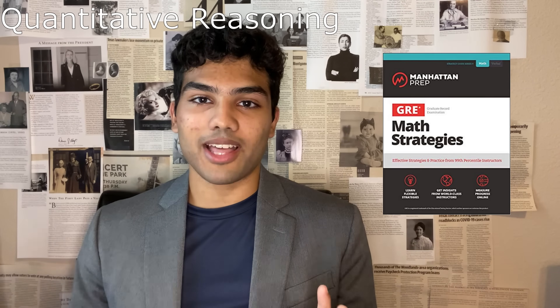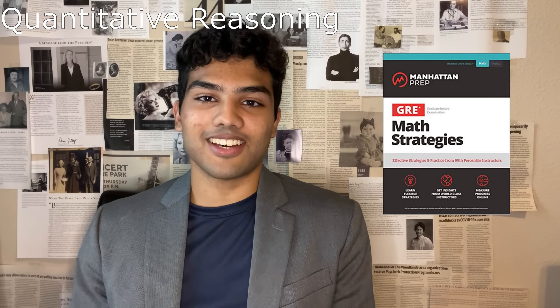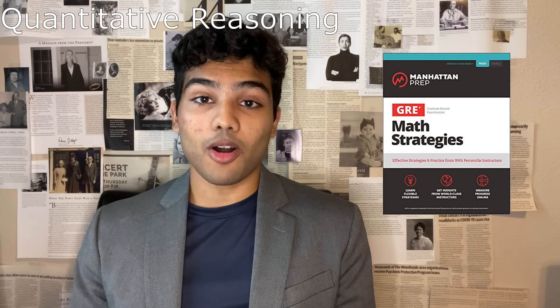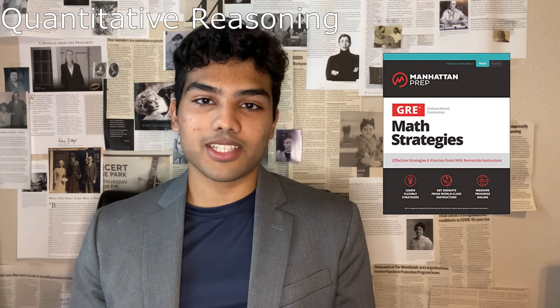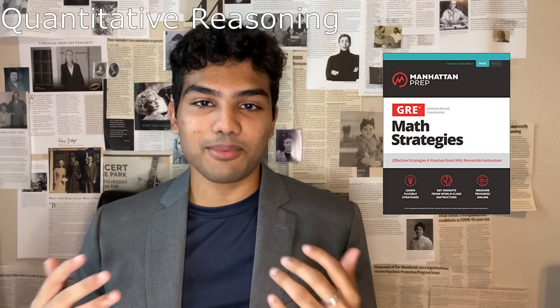The third book I highly recommend for the quantitative section is the Manhattan Prep GRE Math Strategies. It's organized into seven units: algebra, fractions, decimals and percents, geometry, number properties, word problems, quantitative comparisons, and data interpretation — covering pretty much everything on the exam. Each section has about six subsections. One of the most important things I want to emphasize is to work the problems in this book. The problems are very similar to the ones I saw on the actual GRE. Each subsection has check-your-skills points with about five problems and a problem set at the end. I grinded through every section and it definitely paid off.